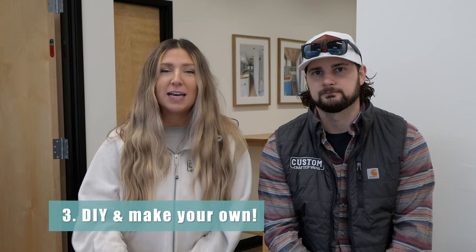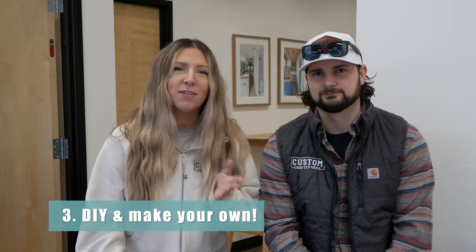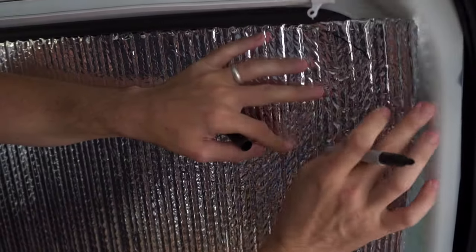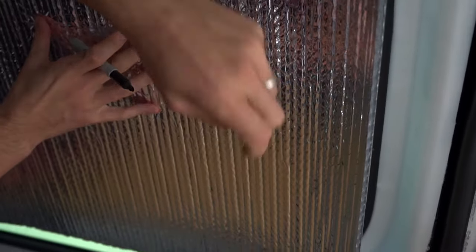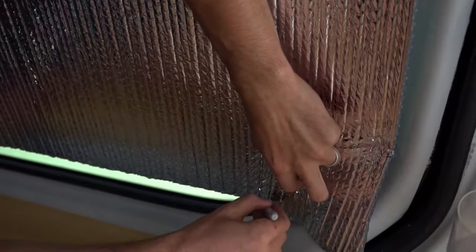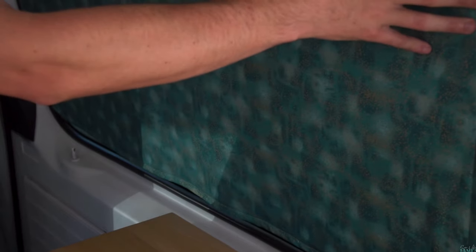Option number three is to go the DIY route. This is definitely the most affordable option. From four years ago, we have a great video of Alex doing a tutorial for our first van conversion. We used Reflectix and put fabric on both sides — black on the back and a pattern on the front. That was at the time the most affordable option. It's not a sewing tutorial, but it is a tutorial on how we did it ourselves in our first and second van. Both of the people who bought those vans still have those same window covers.